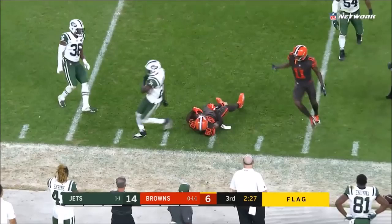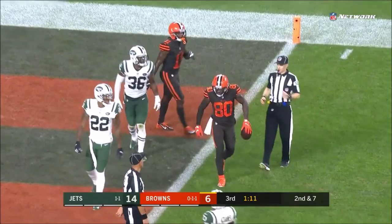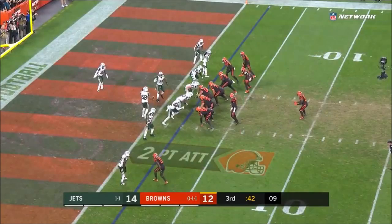Here's one — it is caught by Landry to the one. What a catch. This is unbelievable. First of all, the throw is the only place it can be, but that is not an easy catch.